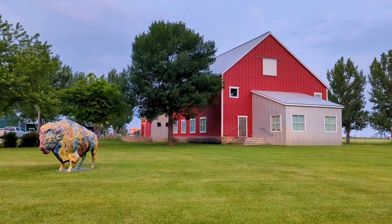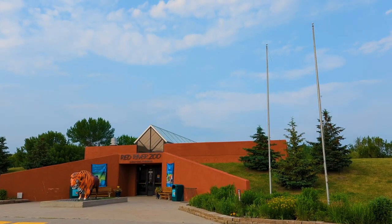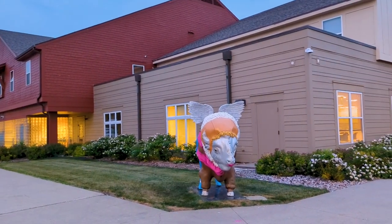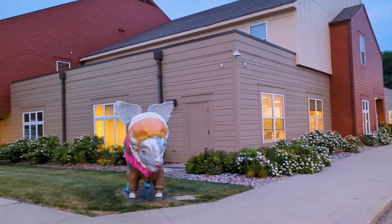Visiting these statues is a wonderful way to see some beautiful artwork while also getting to know Fargo a little bit better. I've talked about my personal favorites, but it might take an in-person visit of your own to choose yours.